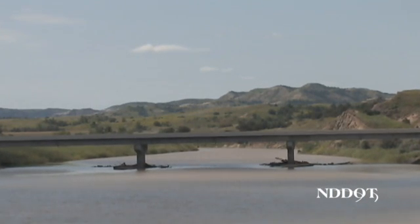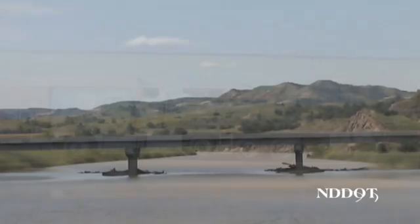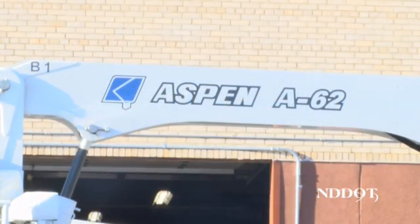The NDDOT employs about 30 full-time bridge inspectors across the state and recently added a new piece of equipment, commonly called the snooper, to assist in the bridge inspections.